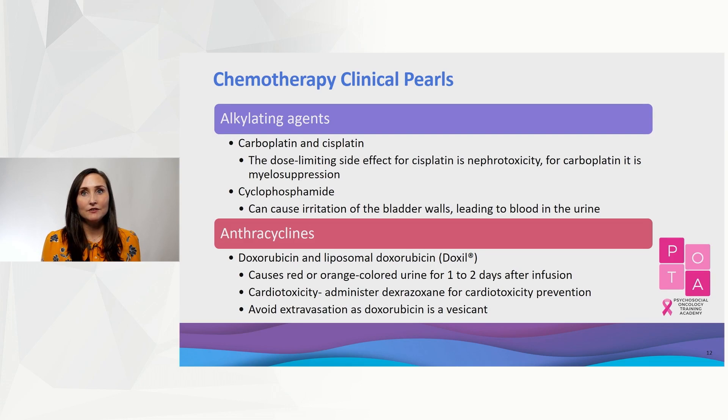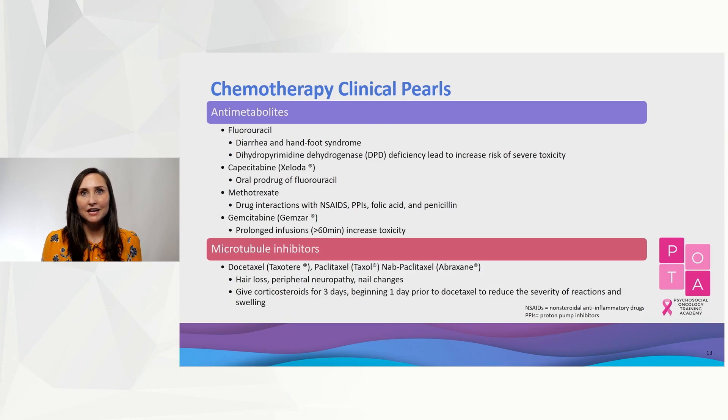Dexrazoxane can be given for cardiotoxicity caused by doxorubicin. Antimetabolites and microtubule inhibitors are also traditional chemotherapy classes used in breast cancer. Fluorouracil and its oral pro-drug capecitabine are known to cause hand-and-foot syndrome. Methotrexate can have some significant drug interactions with common medications, including NSAIDs, proton pump inhibitors, folic acid, and penicillins. Microtubule inhibitors like taxanes can cause hair loss, peripheral neuropathy, as well as swelling and nail changes.